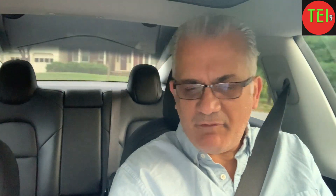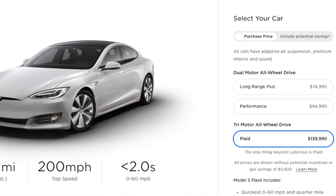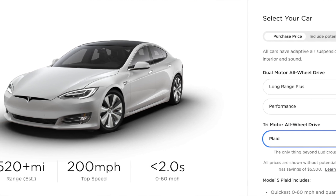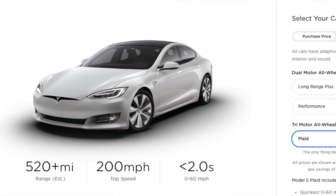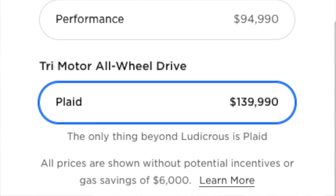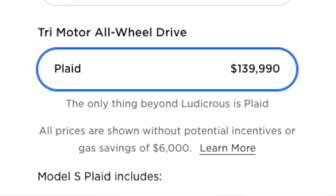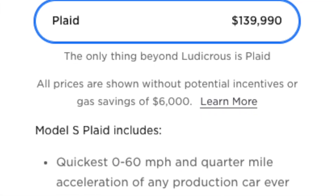It is 520-plus miles of range. I assume it will use the new battery technology because it can be ordered now, but the website says late 2021 delivery. It has a maximum speed of 200 miles per hour — that is really impressive — and a zero-to-60 of two seconds. Looking at the notes, it has 1,100 horsepower and a quarter mile in nine seconds.